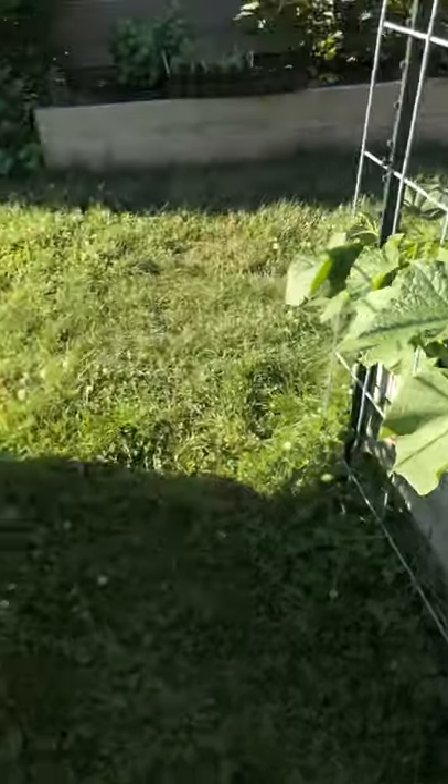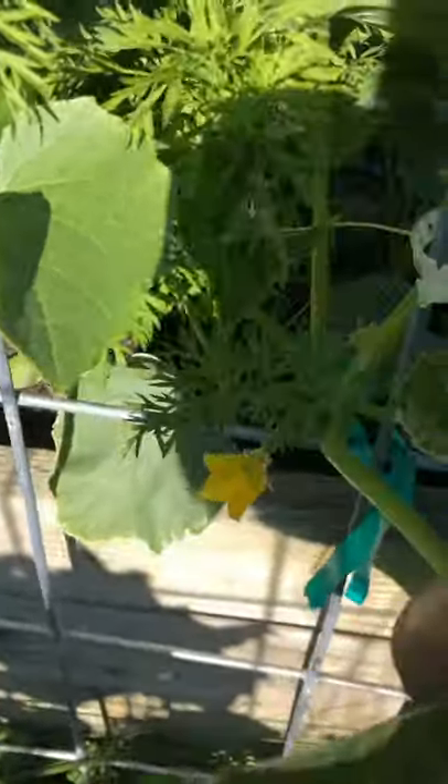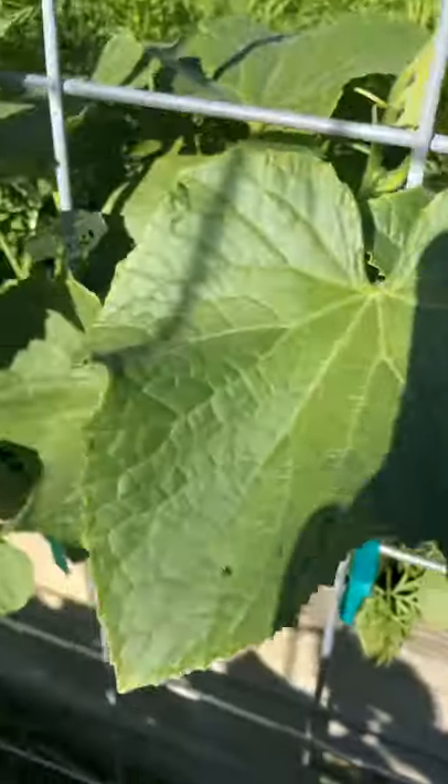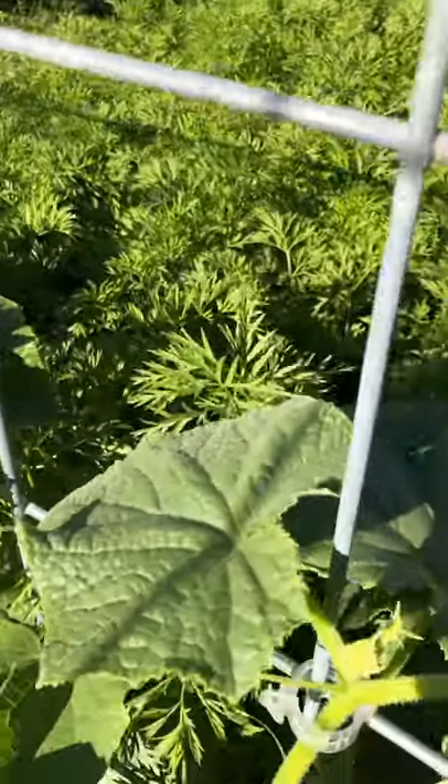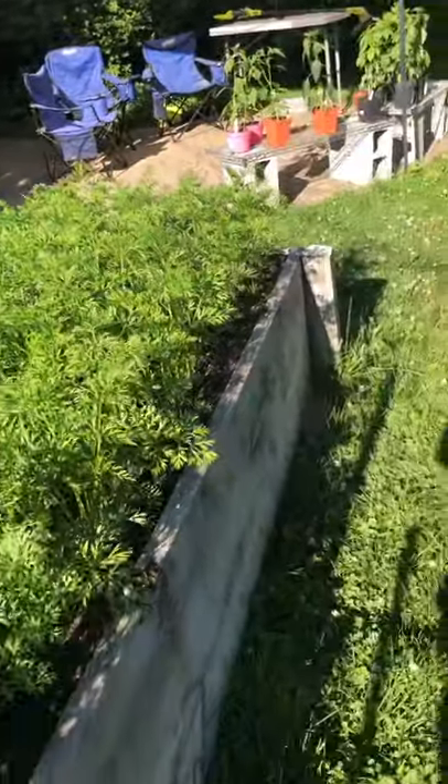I've got cucumbers here — they're starting to climb. I've got a flower right there, and some more starting to come out. Carrots — they're working hard.